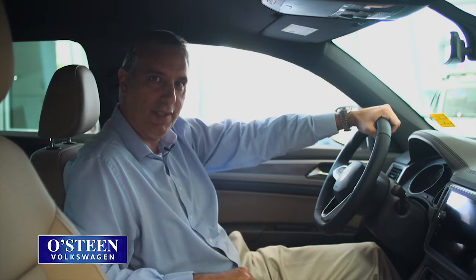This SUV is stylish, safe, and spacious. Being six foot three, I have plenty of room in this SUV.